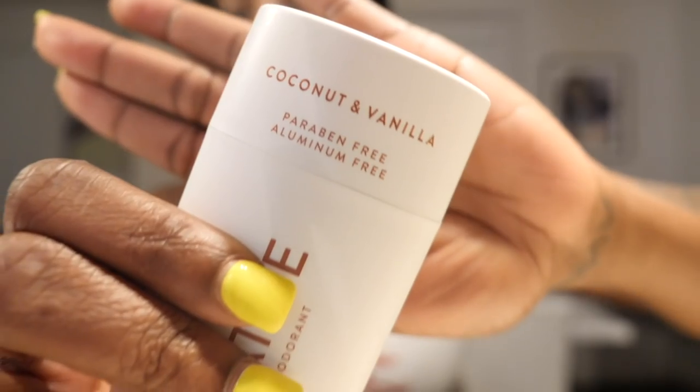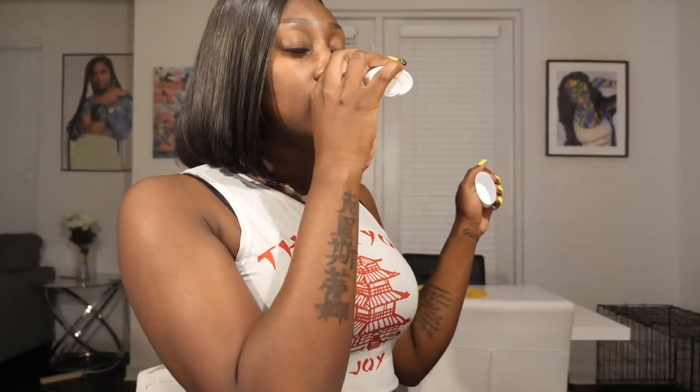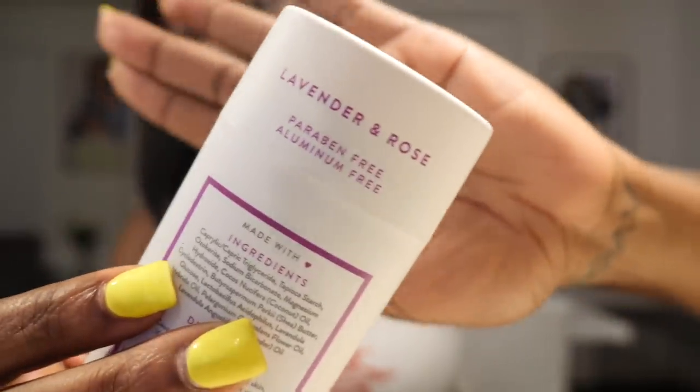It smells so good — real refreshing. Coconuts and vanilla — amazing. This is actually my favorite. I love coconut stuff; anything that's coconut, I'm with it. And lastly the lavender and rose. This stuff smells so refreshing and real natural. It's really non-sticky and it dries extremely quickly, so it won't be staining my clothes, and the scent lasts really really long.